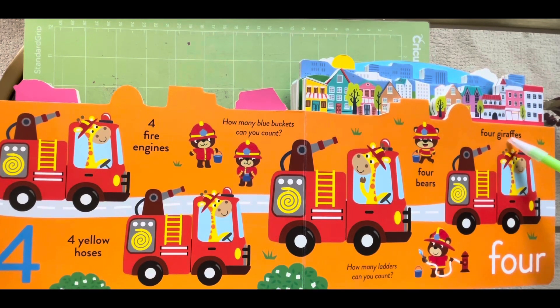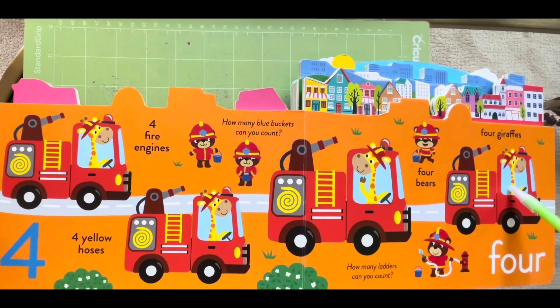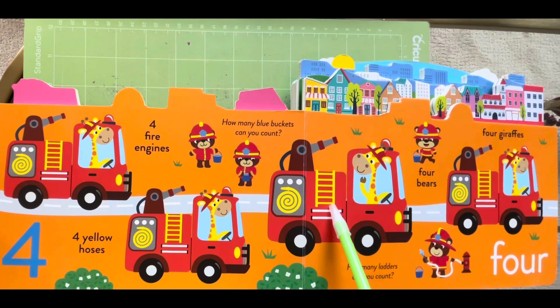Four giraffes, one, two, three and four. How many letters can you count? One, two, three and four.